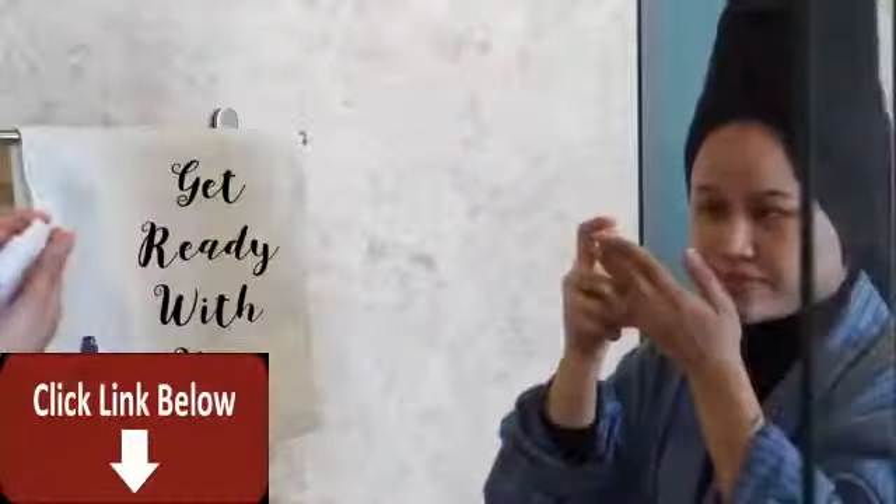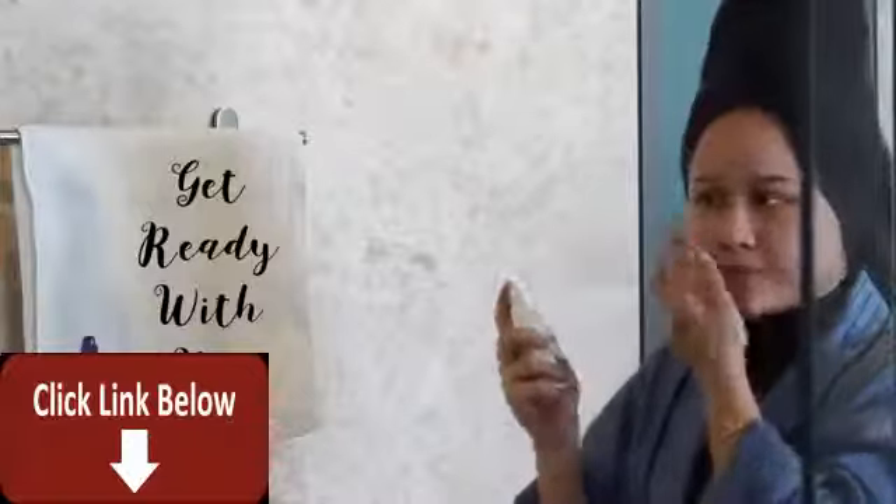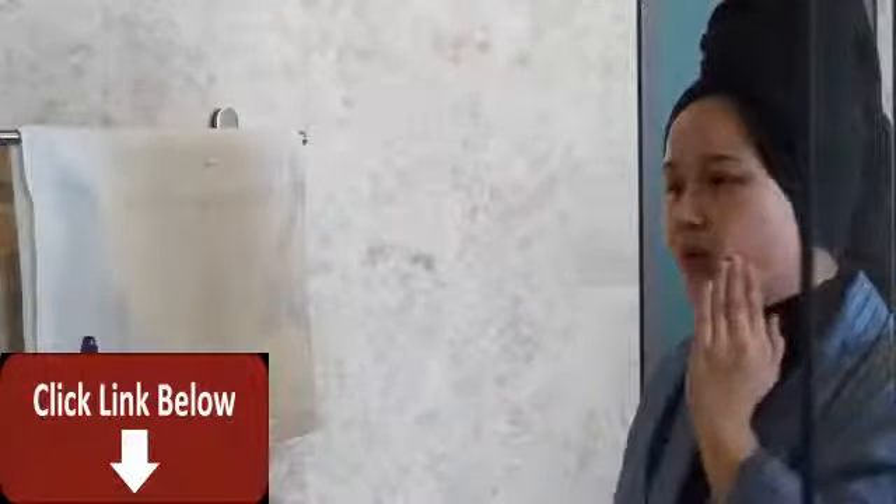It's your girl Fafirits, welcome back to my channel. Today's video is going to be a get ready with me video — I'm going to be focusing a lot more on skincare and makeup, and I haven't done this in a while.